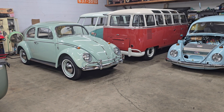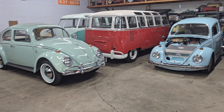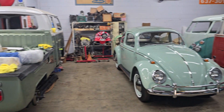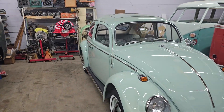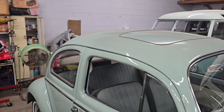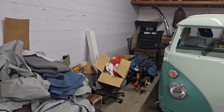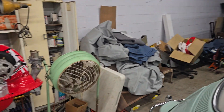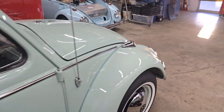Hey guys, it's time again for another episode of Day in the Life, Vintage Classic Specialist. We've been moving things around the shop — pretty much everything is moved today except for the '60 double cab and back here in the corner the buggy chassis, which is under some moving blankets to keep it nice. Progress, progress, progress.